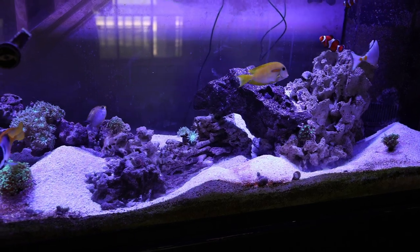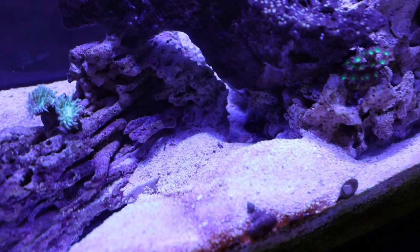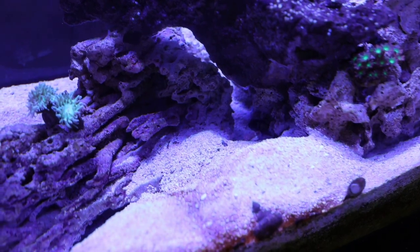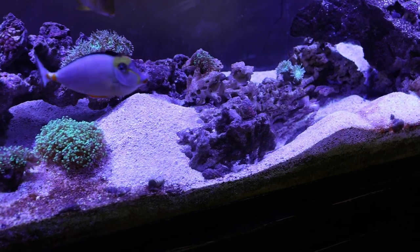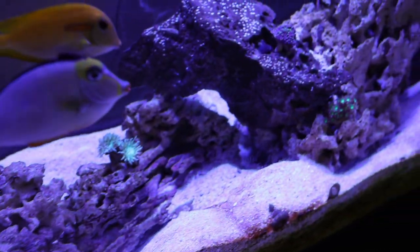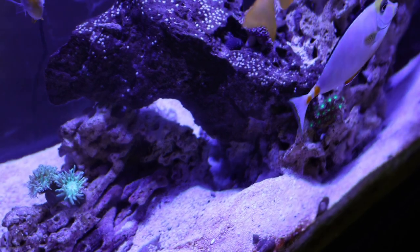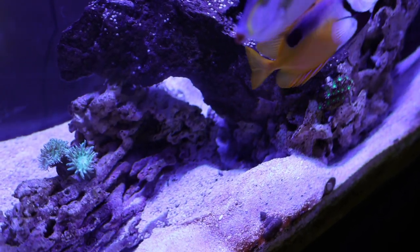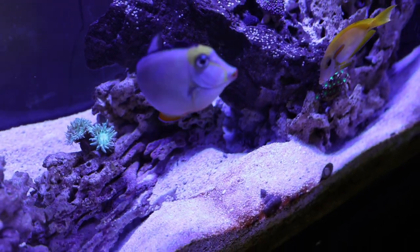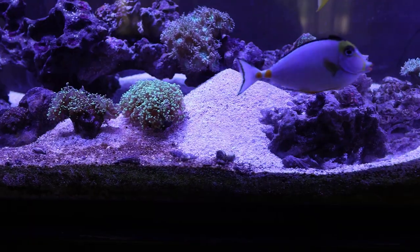A lot of these engineer gobies wind up killing themselves because they dig under the rock and then the rock topples on top of them. You can see him peeking his head out when he comes out during feeding time. You've got to make sure the rock is very sturdy — this rock sits on the glass at the bottom of the aquarium so it's not going to topple over on him.